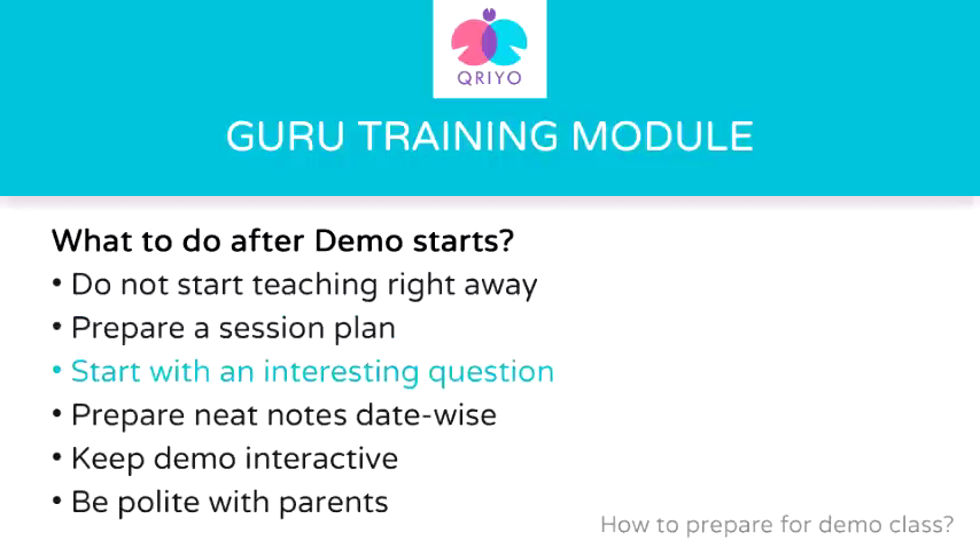Next, you can start the prepared topic with an interesting question from the topic. For example, if you're teaching gravity, ask: if you threw an elephant and an ant from the same height, who will fall first on the ground? If the student does not know the answer, tell him that by the end of the lesson he or she will be able to answer it.